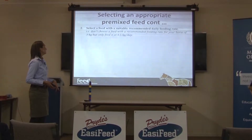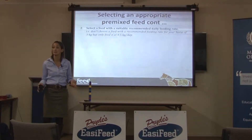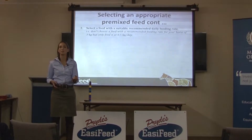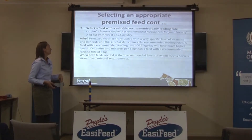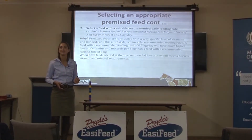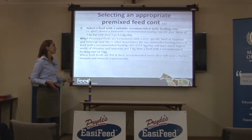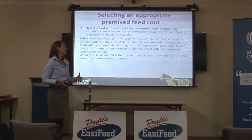Select a feed with a suitable recommended daily feeding rate. Don't choose a feed with a recommended feeding rate of three kilos but then only feed it at half a kilo a day. The feed was designed with a certain amount of vitamins and minerals to be fed at three kilos a day — if you feed it at half a kilo, you're only going to get one sixth of the vitamins and minerals that horse should be getting. Pre-mixed feeds are formulated with a very specific level of vitamins and minerals, and that determines the feeding rates on the back of any feed bag. A feed with a recommended feeding rate of half a kilogram a day will have a much higher concentration of vitamins and minerals than one with a feeding rate of three kilos, but when fed at the recommended rate, both will meet a horse's vitamin and mineral requirements.